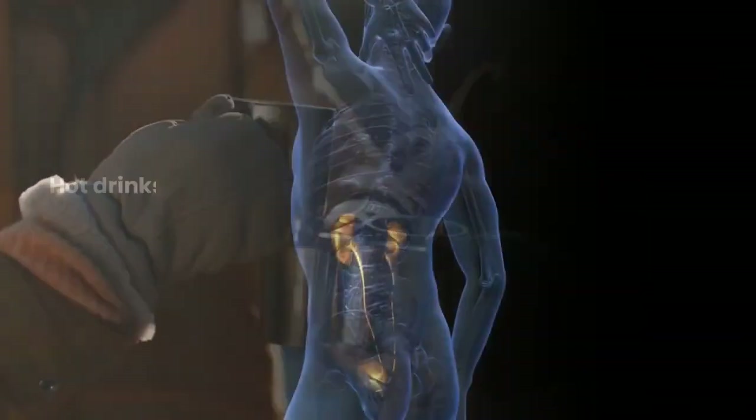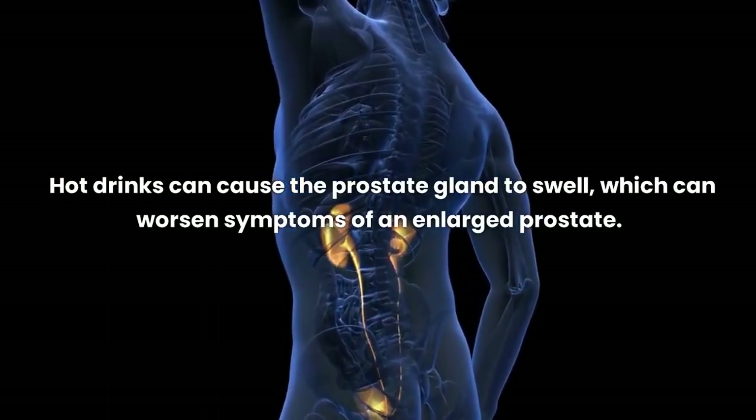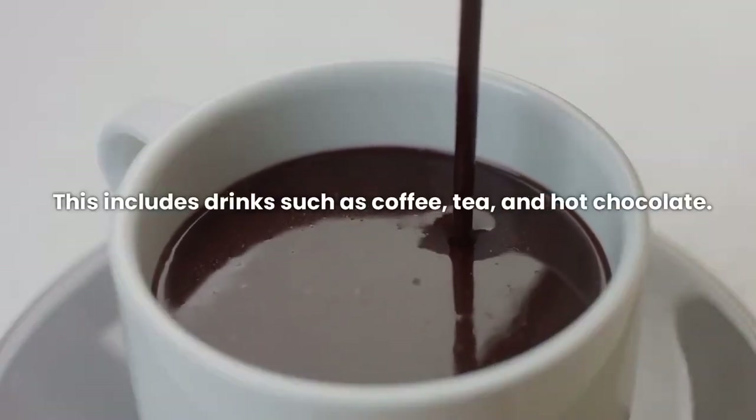Hot drinks can cause the prostate gland to swell, which can worsen symptoms of an enlarged prostate. This includes drinks such as coffee, tea, and hot chocolate.